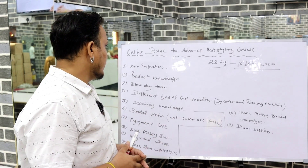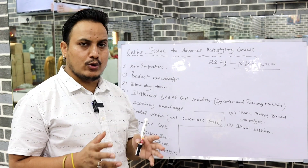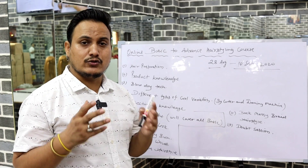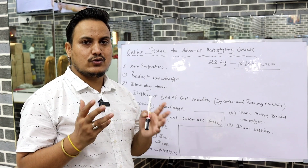The first topic is hair preparation — how to prepare your hair for styling. The second topic is product knowledge. We have a lot of in-depth knowledge in this course about which products we use for styling, how to use them, and what the benefits are.